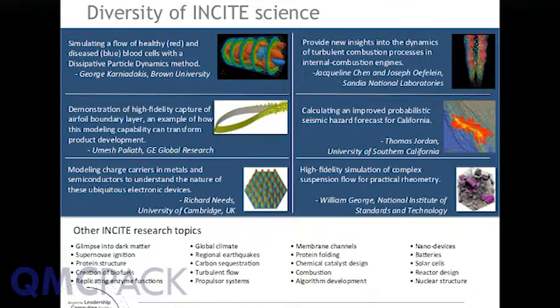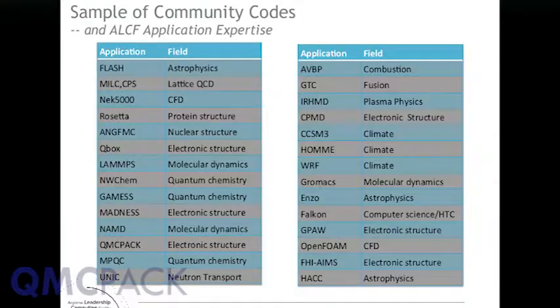We also support a diversity of science in the Incite program. When you go back to your universities, please mention us to colleagues in other departments — it's not just about electronic structure. We have people simulating cement, earthquakes, a lot of computational fluid dynamics, cosmology, and lattice QCD. This is just a sample of some of the community codes we support, and the list is a little weighted toward the atomistic space given this audience. A lot of people are using LAMMPS and QMCPACK.